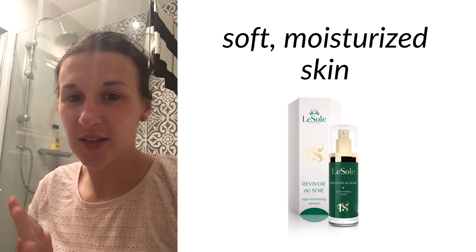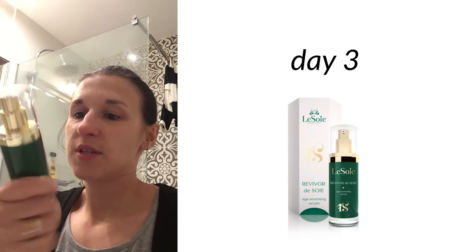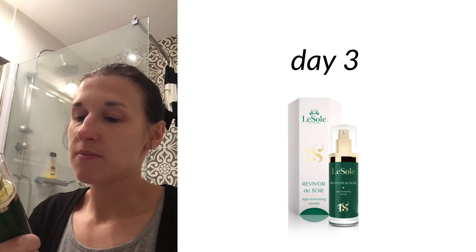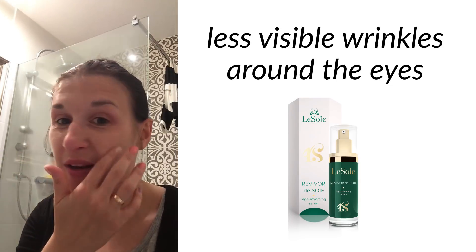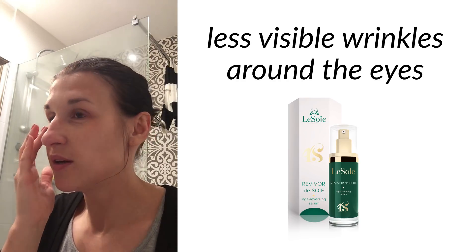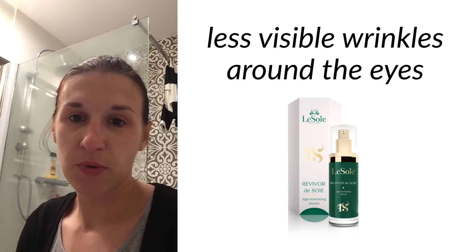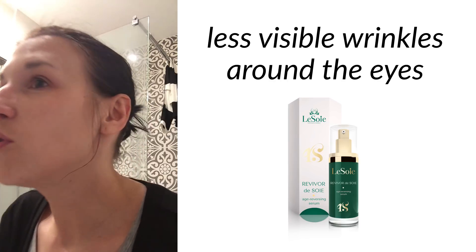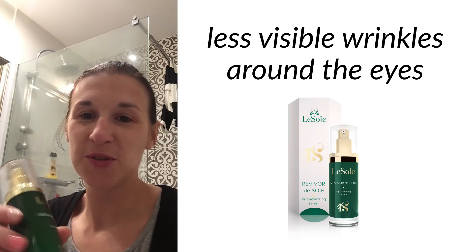Let's see how it goes tonight. See you tomorrow. Hello, welcome to day three — testing the serum. The skin is still really soft. After yesterday, I think I might have a little bit less wrinkles around my eyes, but they're generally not very visible anyway. I think they've improved a bit.